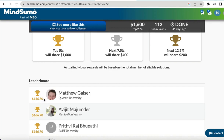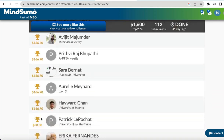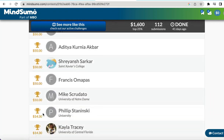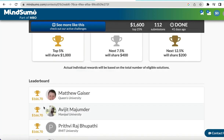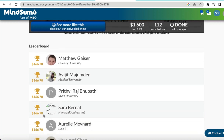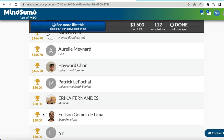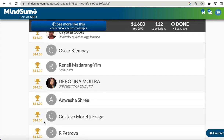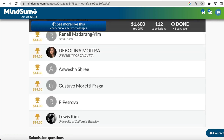I feel it's a great idea to reward people that way because at least you are rewarded for the work you've done and you're not left with nothing. On the leaderboard you can see that some people earned $166.70, others earned $50, and the least amount earned was by those in the 25% tier.